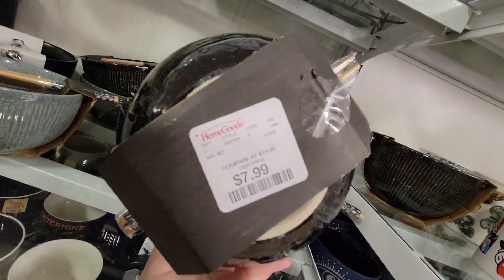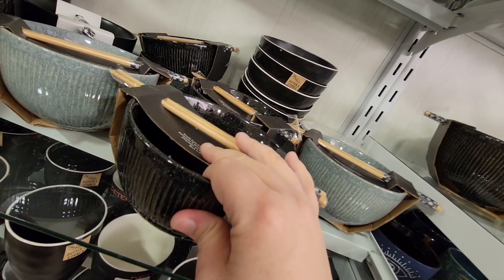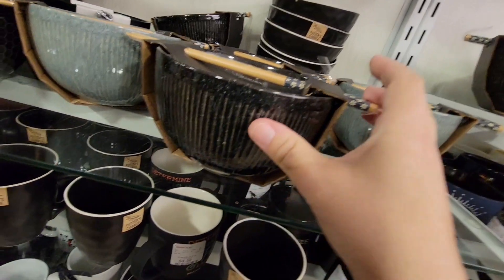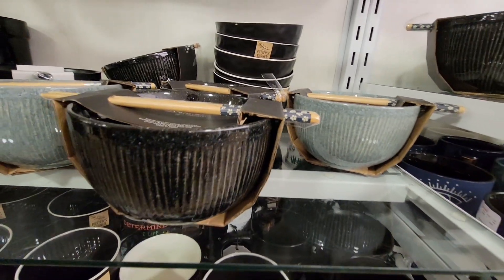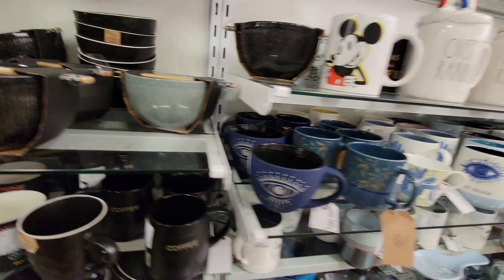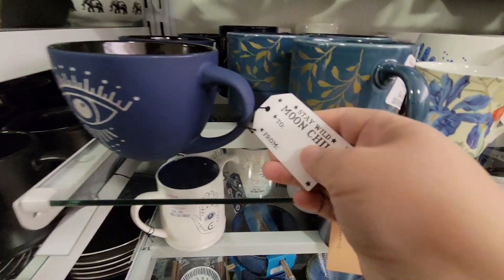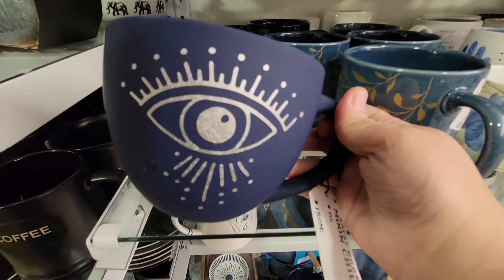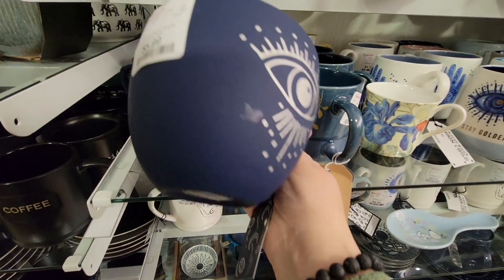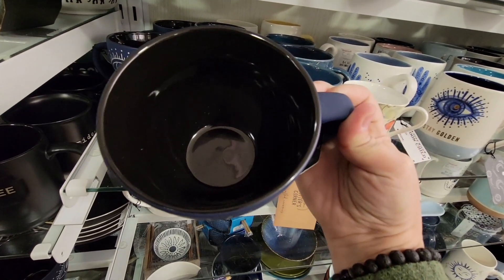These bowls are gorgeous — only $7.99. I love that these ramen bowls are so popular; they come with chopsticks. What a fun set! There are so many it's really hard to pick. We have a couple at the house and I definitely want more. Here's more of the moon child collection — the eye design is a little glittery as well, at $5.99, matte on the outside and glossy on the inside.